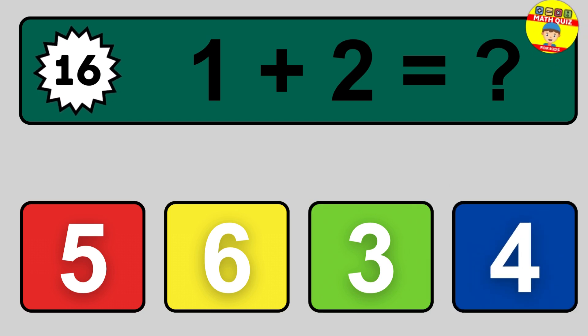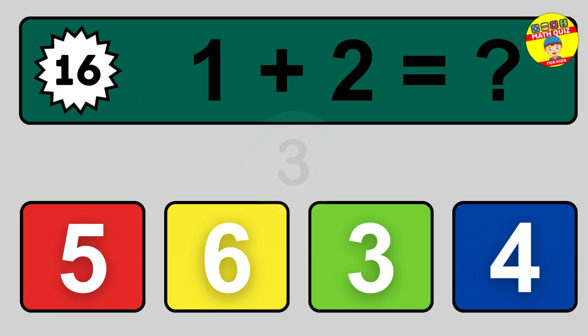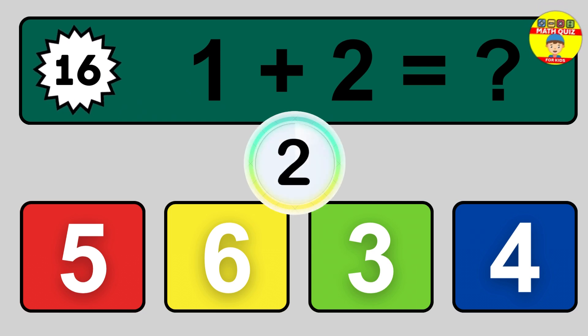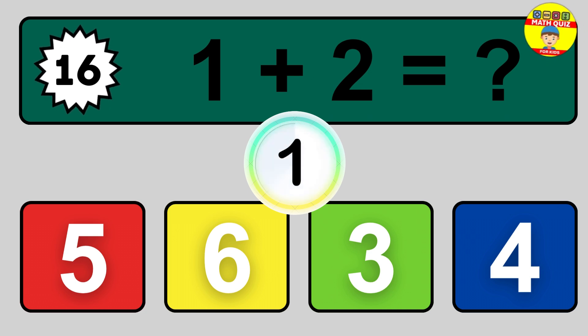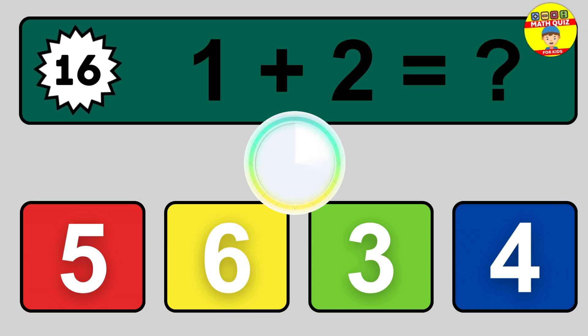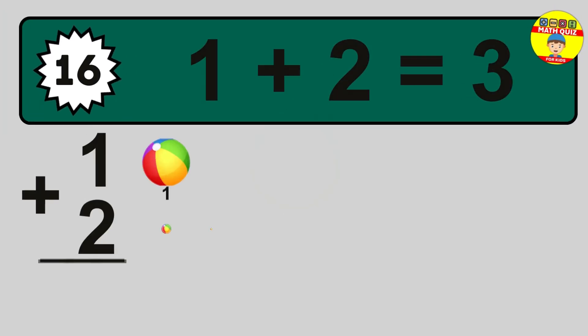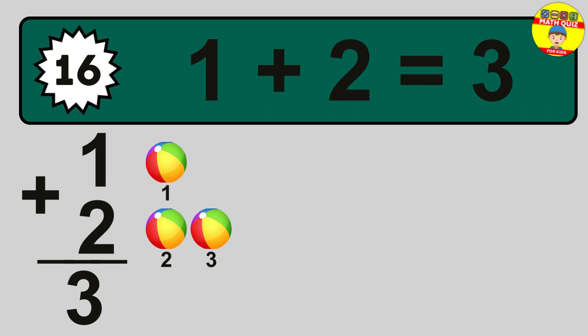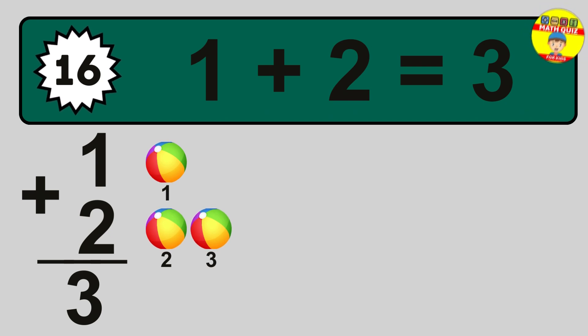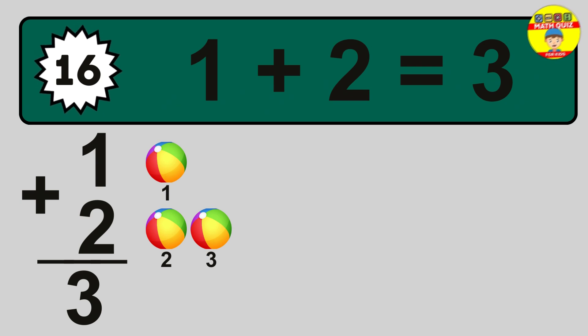Question 16. 1 plus 2 equals what? So the answer is 1 plus 2 is 3. Let's count it: 1, 2, 3.